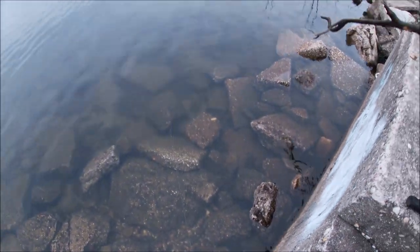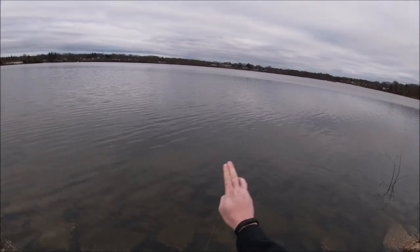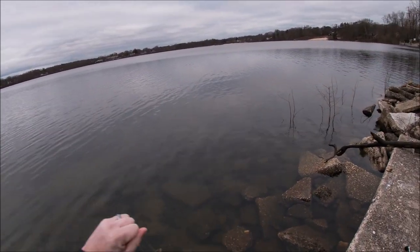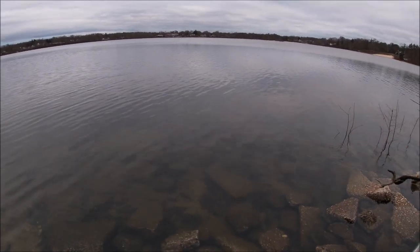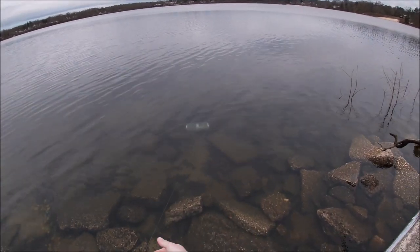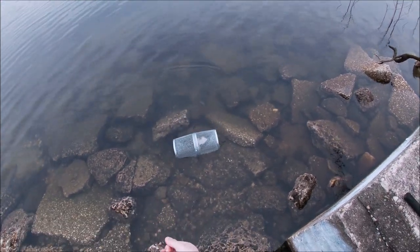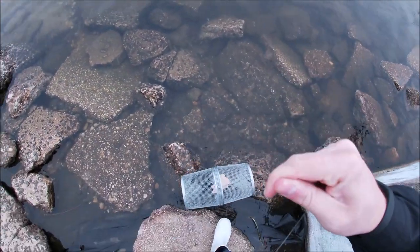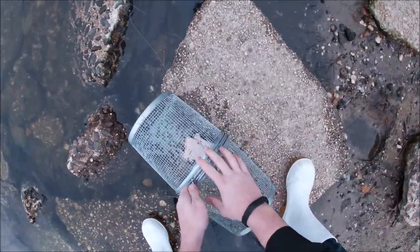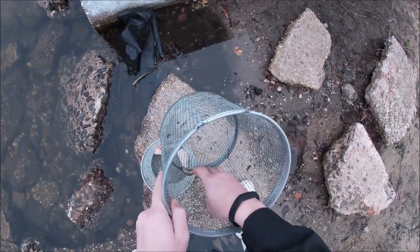Alright, moment of truth for Lake Ronkonkoma. It doesn't look like anything in here... oh, there's something. One fish. Looks like we have a baby yellow perch.